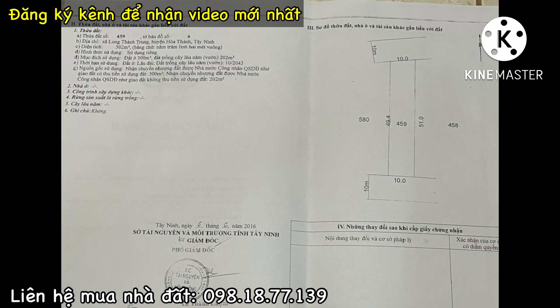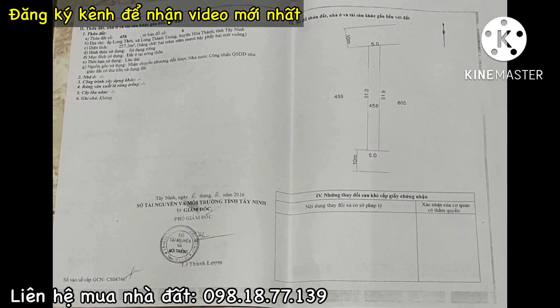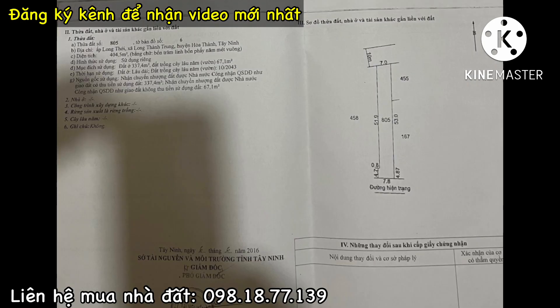Đây là quyển sổ đầu tiên, với diện tích hai đầu mặt tiền đều là 10m và 10m. Tiếp theo cuốn sổ thứ hai, hai đầu mặt tiền đều là 5m và 5m. Đây là cuốn sổ cuối cùng, một mặt là 7m còn một mặt là 7m8, hình thành nên tổng diện tích là 1.164m2 - hơn một công mốt đất. Có đến 895m2 là đất ODT - đất ở tại đô thị, và vị trí này thổ cư giá cực kỳ mắc, khoảng 3 đến 4 triệu đồng/m2.